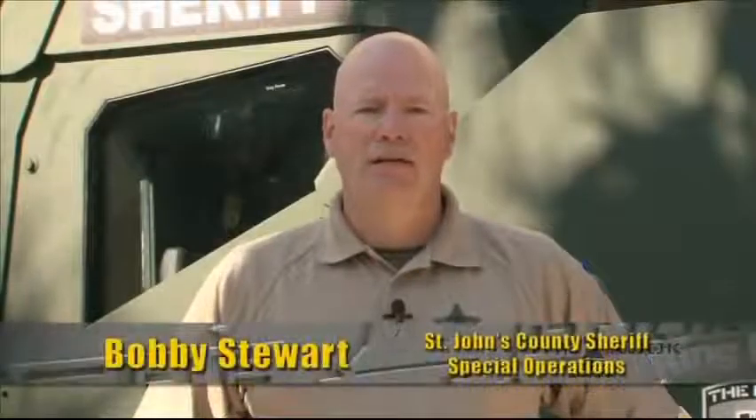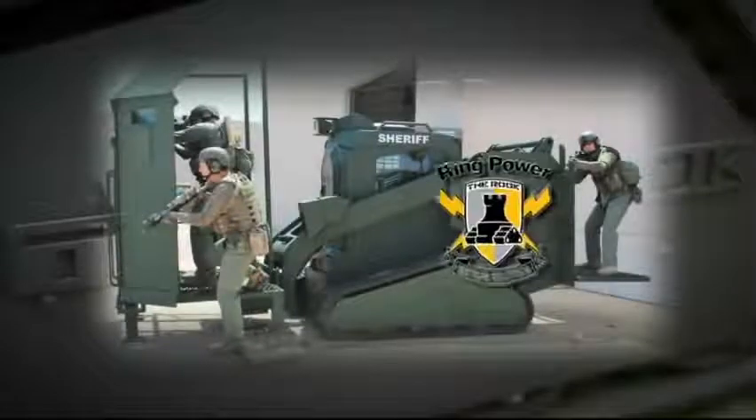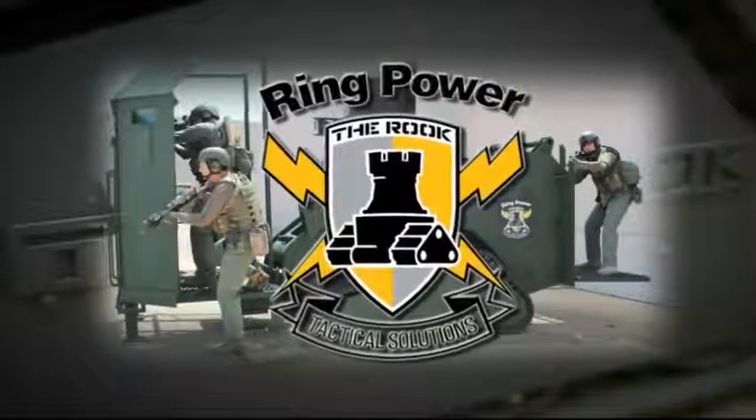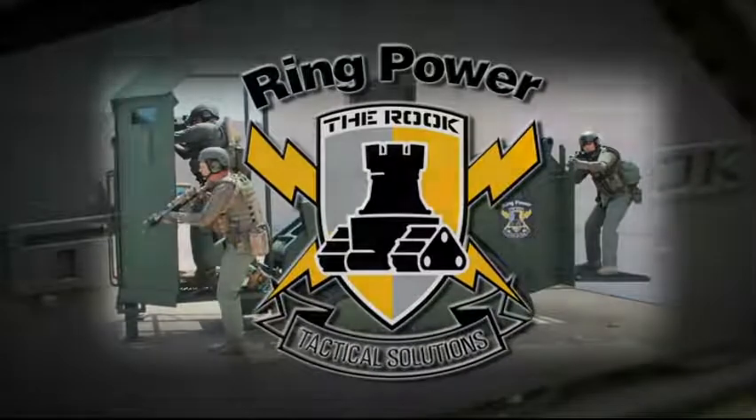I would say you've got to have it. The safety, the versatility of it — you can't beat it. The ROOC, brought to you by Ring Power Tactical Solutions: the next most critical member of your law enforcement team. When it comes out, we start the activity. The ROOC's my team.